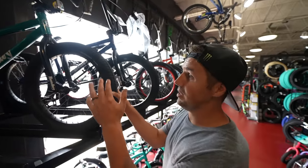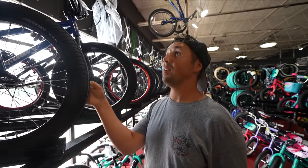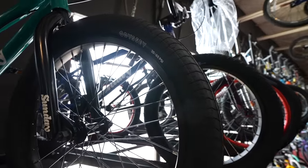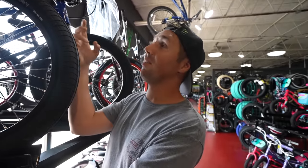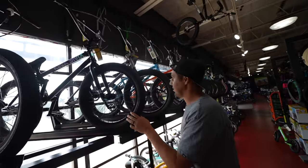Right here we have two different Sundays. This is the Sunday Blueprint at $439, and the Primer at $489. The main differences: the Primer has Odyssey tires and a sealed hub setup, while the Blueprint has a loose ball hub. The Primer also has a mid bottom bracket versus a standard on the Blueprint. For a $50 difference, you actually get a pretty solid upgrade in quality.